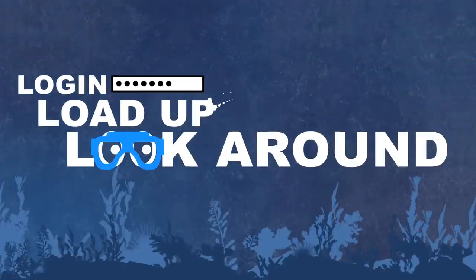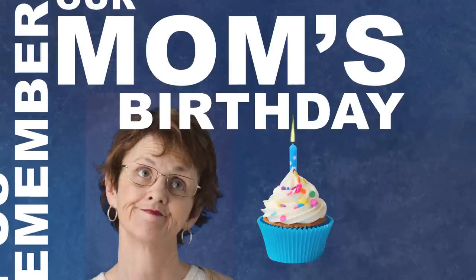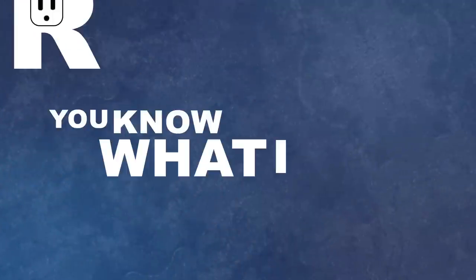So log in, load up, and look around. There's a gear locker. Let's face it, most of us can't remember our mom's birthday, let alone the last time we serviced our gear. Now you don't have to. With your personal gear locker, record your service dates and save that brain power for something more constructive. You know what I mean.